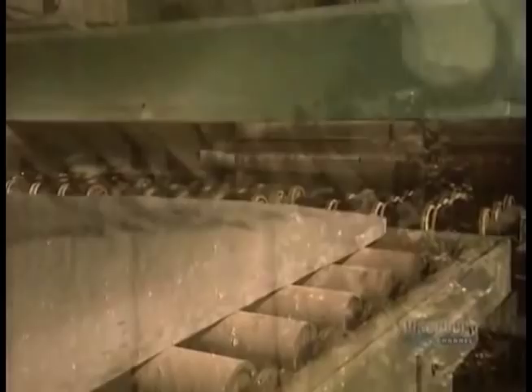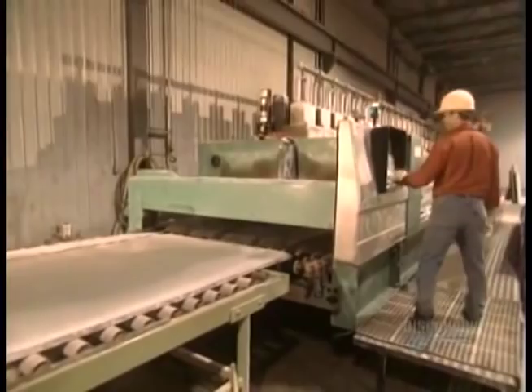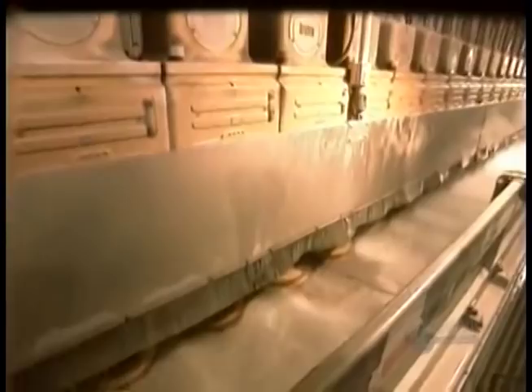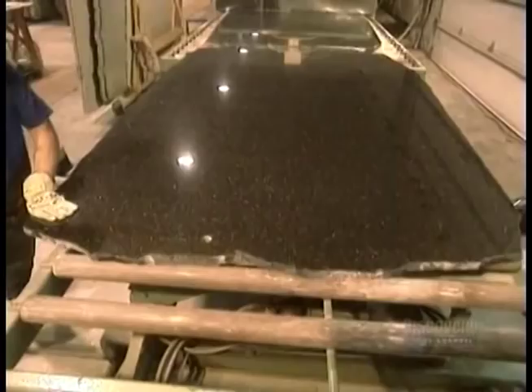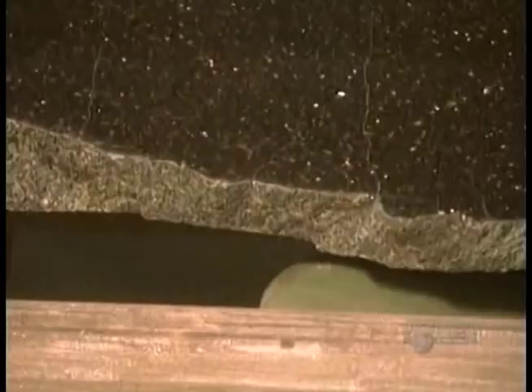Once a slab is cut, it goes for polishing — this is what will bring out the beauty of the stone. The polishing line has 19 heads, each of which has six bricks that polish by abrasion, like sandpaper. The brick grains get progressively finer as you go down the line. The polishing line processes about a square meter of granite per minute. For a high-gloss finish, a slab goes through all 19 heads; for a semi-gloss finish, it goes through just the first 10 heads.